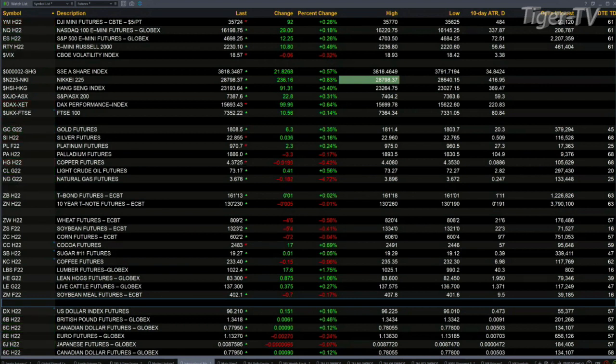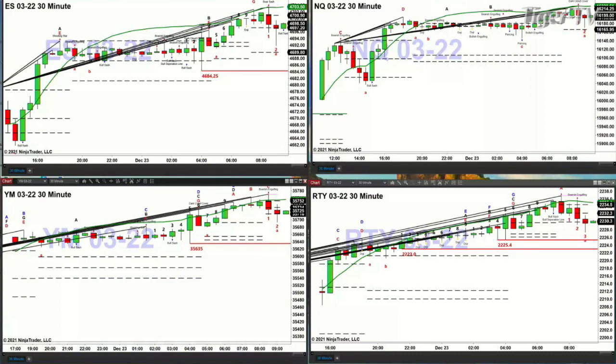I didn't get a chance to do this during the 8 to 9 o'clock show, so we're going to do this right now — take a look at those 30-minute charts, because they were each showing topping signals. Here you've got the ES mini, upper left, TD9 count top, and that was confirmed with that bear sash candle.